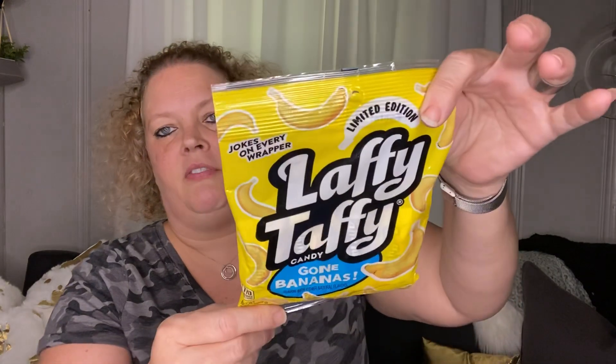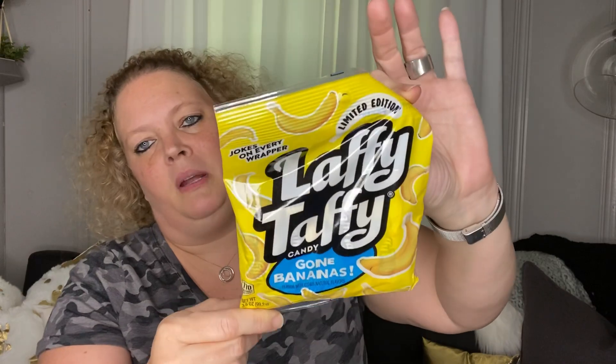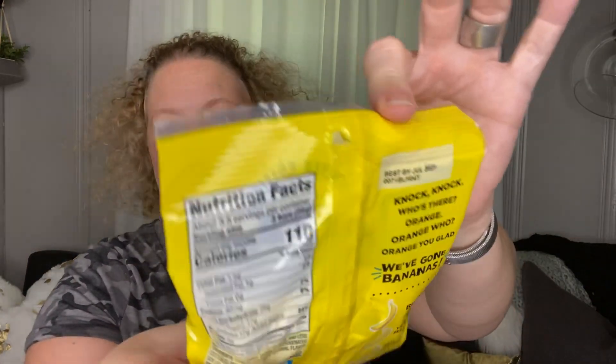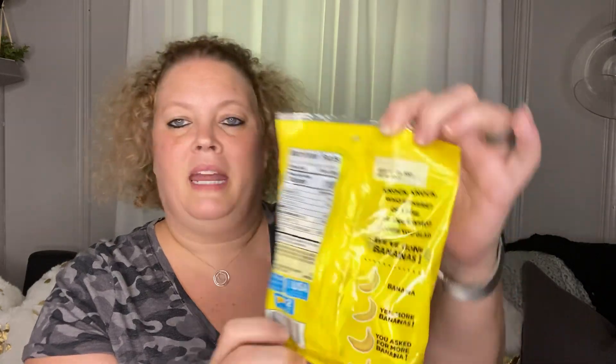Next I picked up Gone Bananas Laffy Taffy. I love the banana ones and could do without the rest. You get three and a half servings of three bars each. There's a joke on here — knock knock, who's there? Orange. Orange who? Aren't you glad we've gone bananas? The banana ones are my favorite.